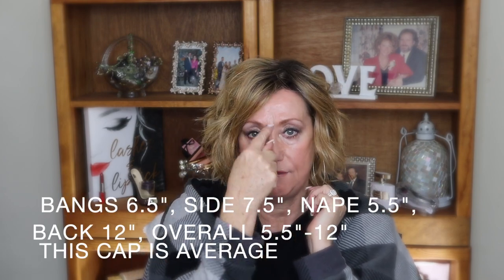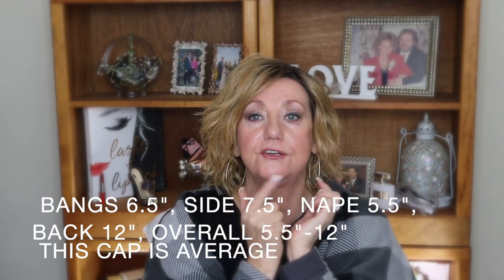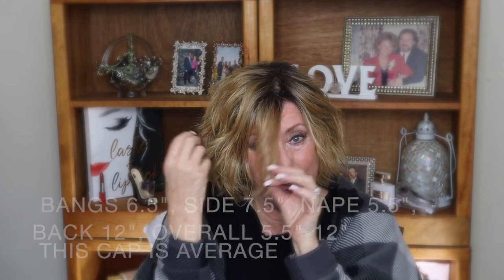Know the dimensions between your forehead and chin, because more often than not wigs will list sizes — average, petite, large — and they'll also tell you how long the bangs are. So if you know your forehead-to-chin measurement you can tell pretty well how a wig is going to fall, how the bangs or fringe will lay, and how it's going to fit on you.